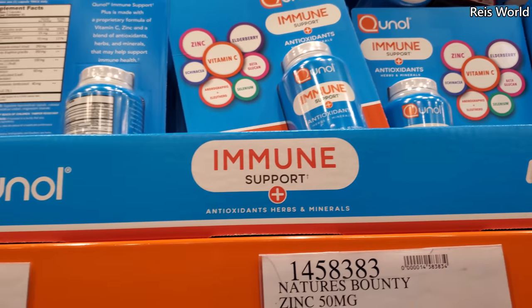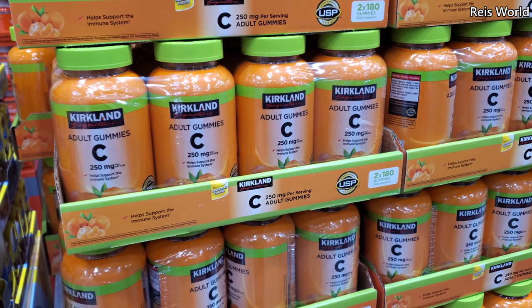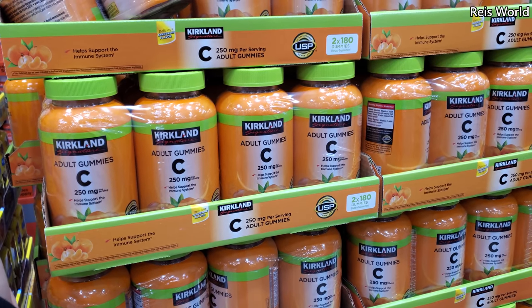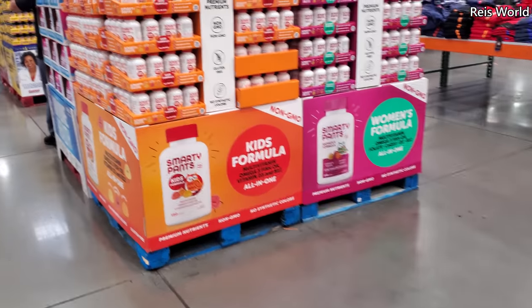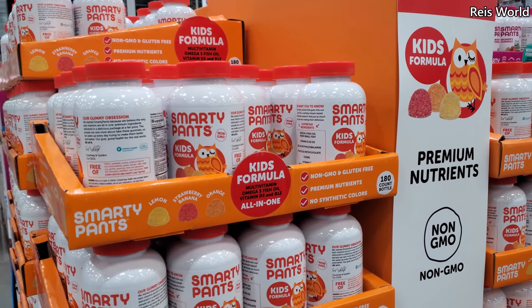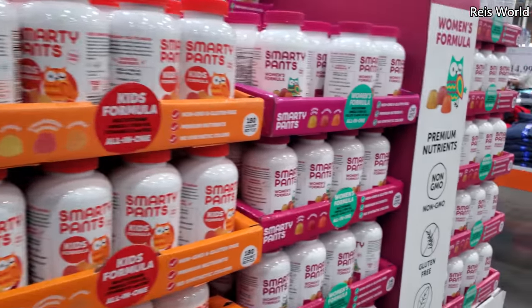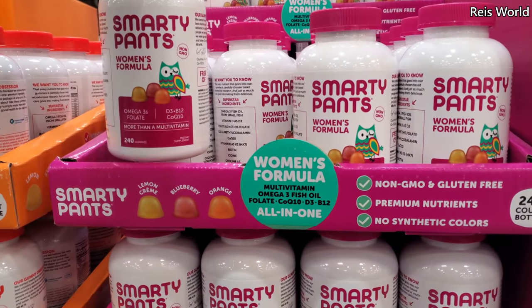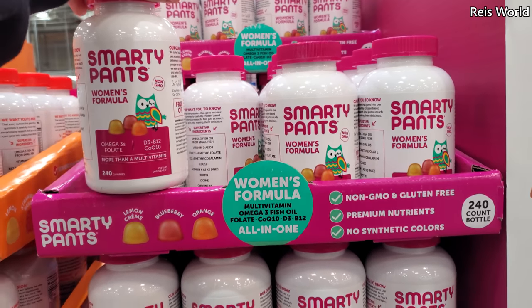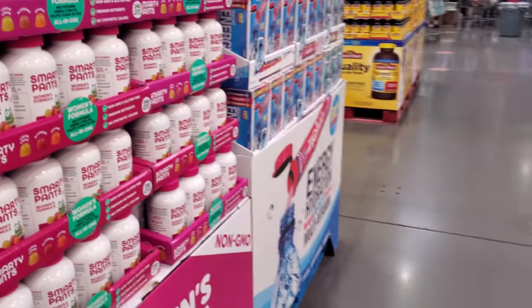Vitamin C adult gummies, $10.50, 250 mg per serving — for adults who can't swallow pills like me. I never try the gummy, I just buy the chewy. We have Smarty Pants, $13, expires January 24th. This one's for children, you get 180 count. They also have a women's formula for $17, and you get 240 count. Has anybody tried this with their kid or for yourself? Let me know. Please stay safe and I will see all of you in the next one.